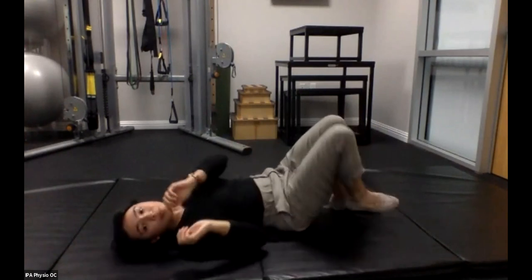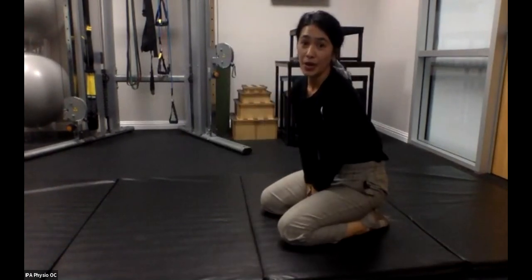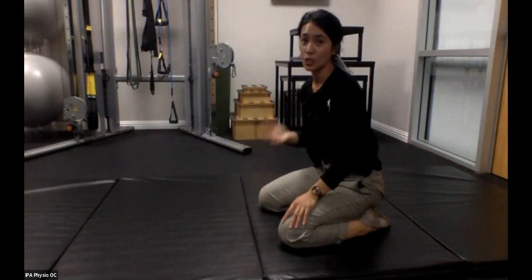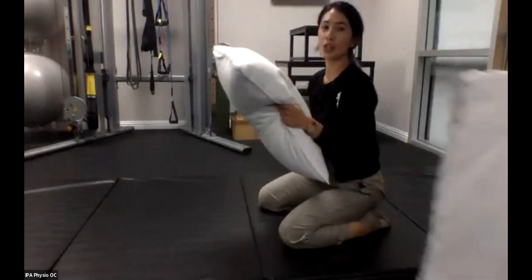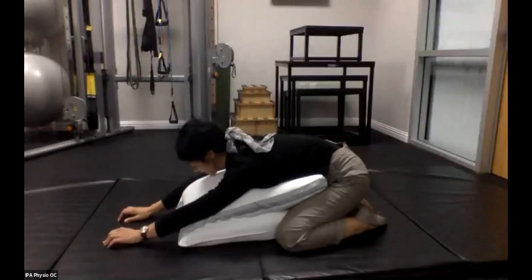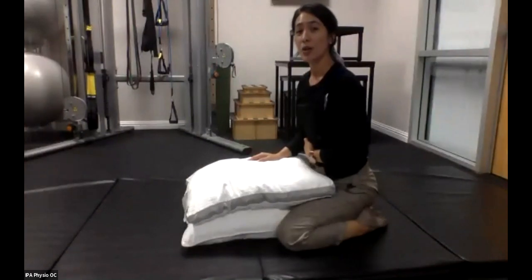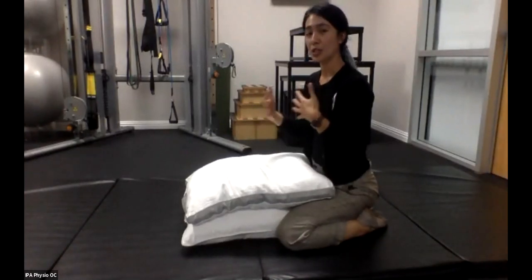Another one is child's pose — knees together or knees apart. If you don't have the mobility, you can stack pillows through here and straddle the pillows to support your chest. Come down through here and work on your breathing. This is a really good way to work on diaphragmatic breathing while also emphasizing expanding the lower rib cage through the posterior chain — your back as well.